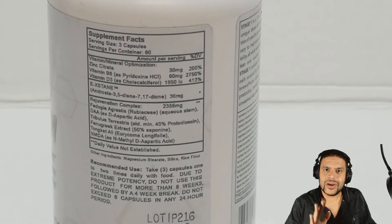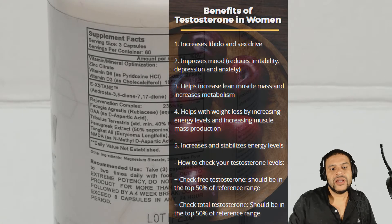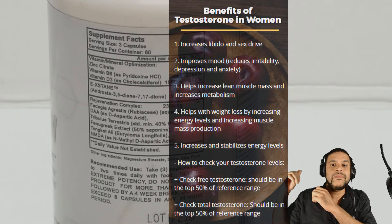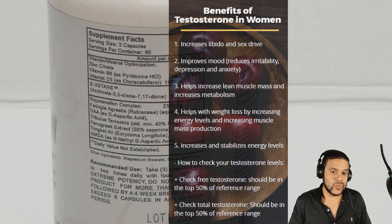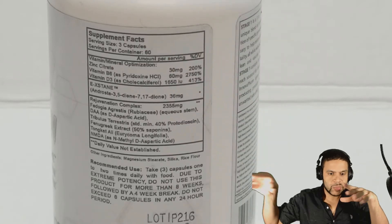The next three things I'm going to skip over a bit — Fenugreek, Tribulus, and Tongkat Ali. I've spoken about these products before, they're very well known and a lot of people have heard of them. All three of them help increase libido and are performance enhancing products, which are debatable — they work for some people, they don't work for others.